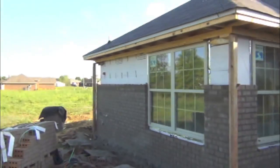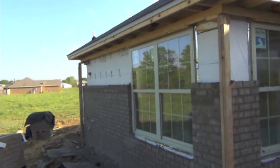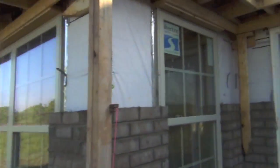Alright, here we are at the back of one of the Fairfield homes. They're finishing up some brick work today, so I'm just going to show you what's inside a Fairfield home.